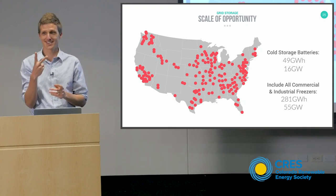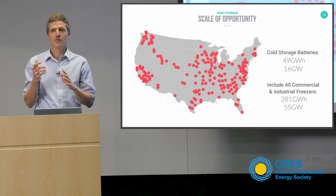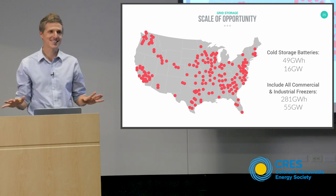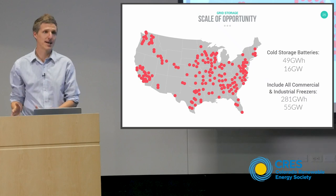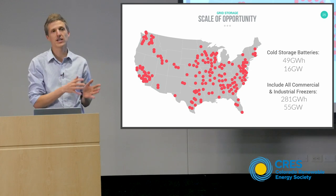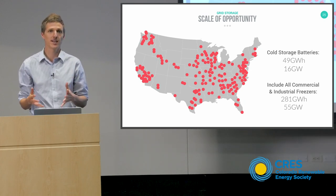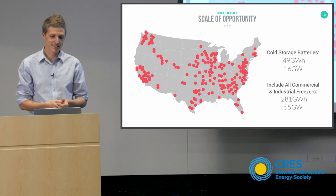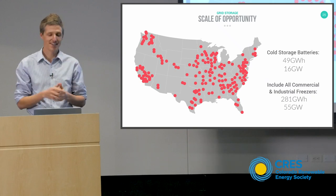Blast freezing is this behind-the-scenes industry that we absolutely depend on for our food quality and food system. If we converted just cold storage facilities with blast freezers, we could generate enough storage capacity to give us 49 gigawatt hours worth of effective battery — or quasi-battery — and a power of 16 gigawatts.